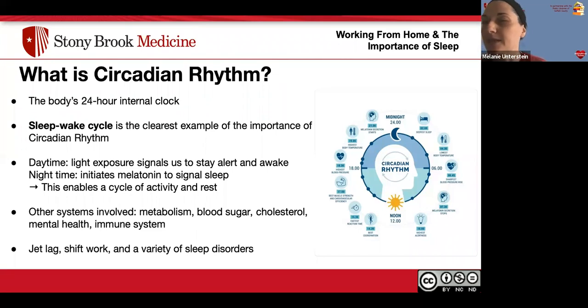Toward the darker hours of the day, melatonin starts to secrete, signaling the time to sleep. Other systems involved include metabolism, blood sugar, cholesterol, mental health, and immune systems — all interconnected. Things that affect your circadian rhythm include jet lag, shift work, and a variety of sleep disorders like sleep apnea, or even something as simple as daylight saving time.